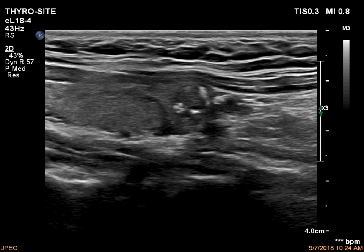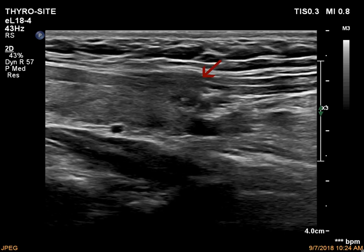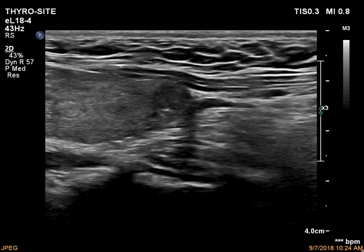The last 8 seconds of the video are presented in slow motion. Note the break of continuity on the ventral contour of the thyroid.